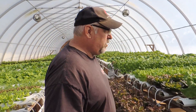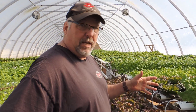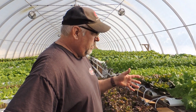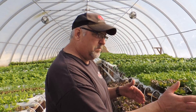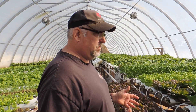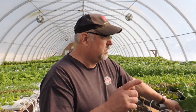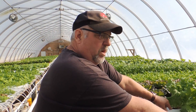Hey everybody. Patty already told you what we're about to do here, but I want to show you some examples first before we start harvesting. Normally I would not harvest on a Monday because all our customers are lined up on different days of the week, but I'm heading tomorrow to the fruit and vegetable conference down in Niagara Falls, and our 35-day test is over today.